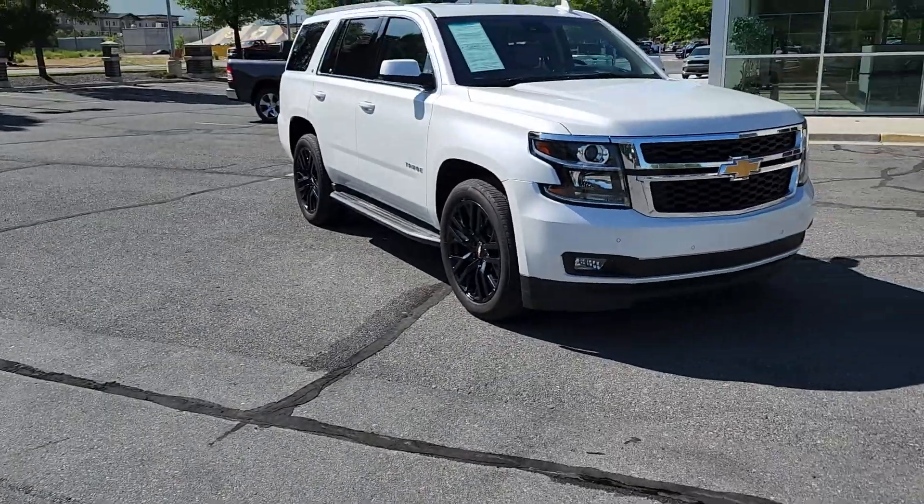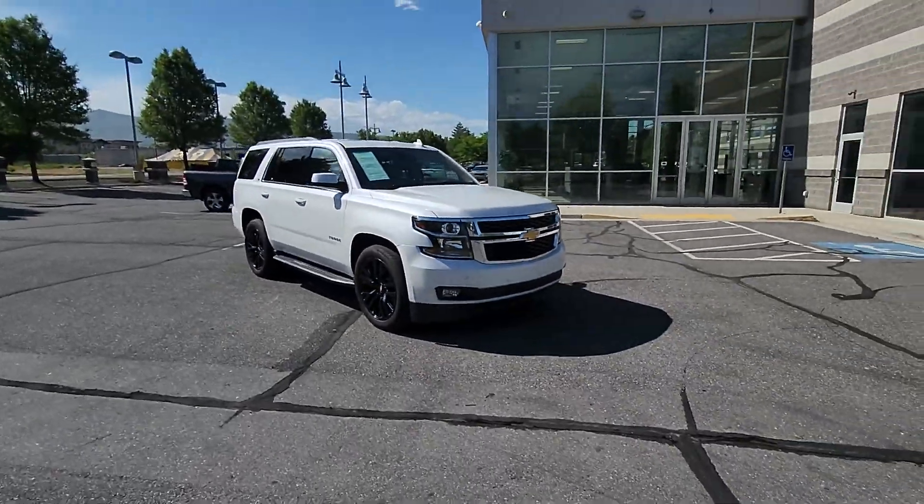Hello Joanna, this is Chris at Larry H. Miller here in Baniff, and wanted to make that video showing you the 2016 Chevrolet Tahoe that you had inquired about. Alright, so here it is, the 2016 Chevrolet Tahoe.